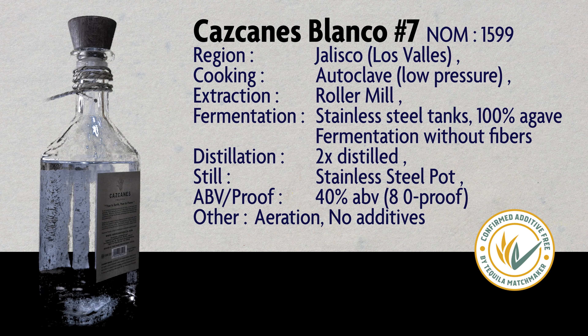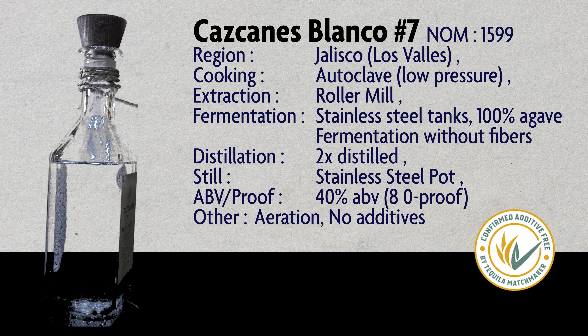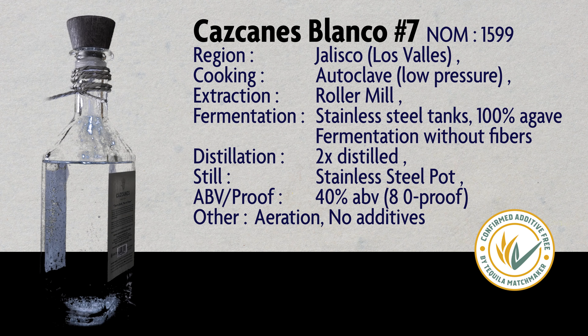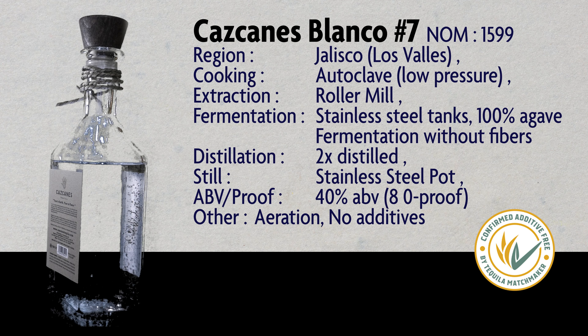First up is Lalo. Lalo is a highland tequila. It is cooked in a brick oven, crushed with a roller mill. It's fermented using champagne yeast, but it's an open-air fermentation. And it's double distilled in a copper pot still. It's bottled at 40 ABV, and it is certified no additives.